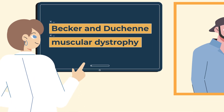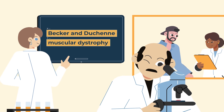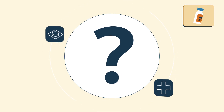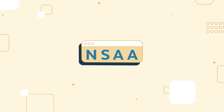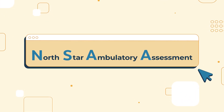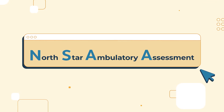In Becker and Duchenne muscular dystrophy, the research community is working hard to find ways to limit the impact of disease. But how do we better understand how the disease is progressing and the impact of potential new treatments? One answer to that is the NSAA, or North Star Ambulatory Assessment, which measures the impact of Becker and Duchenne on everyday activities.